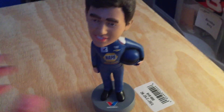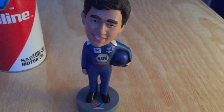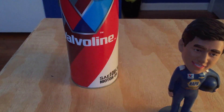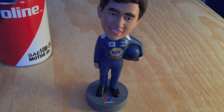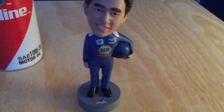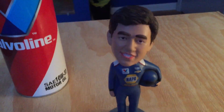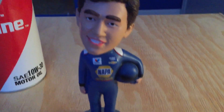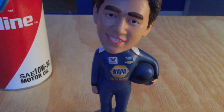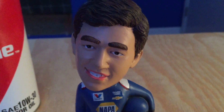Now we're going to look at the bobblehead that you got. This is the Chase Elliott bobblehead — the rarest out of all four because he is sponsored by Nappa Auto Parts. With every bobblehead you have the bobbling head. It's about as much detail as you would expect in a regular bobblehead. You have Chase Elliott's face, which looks similar to Chase Elliott's face, as you'd believe. He's smiling.